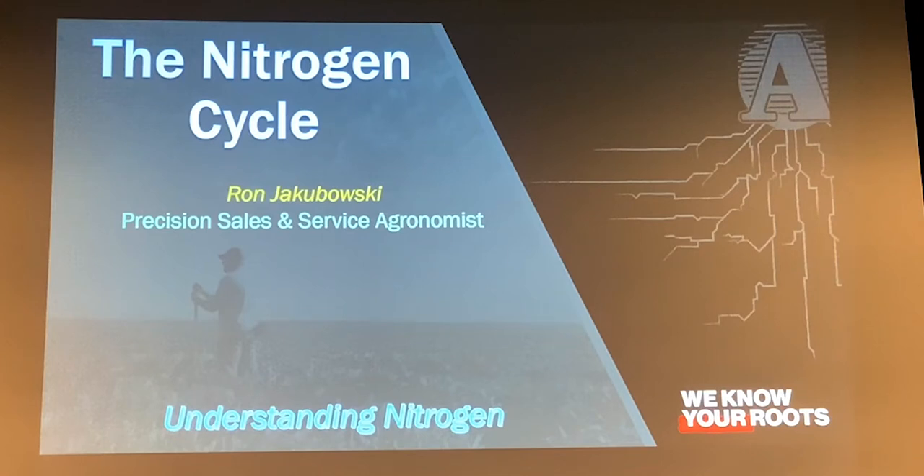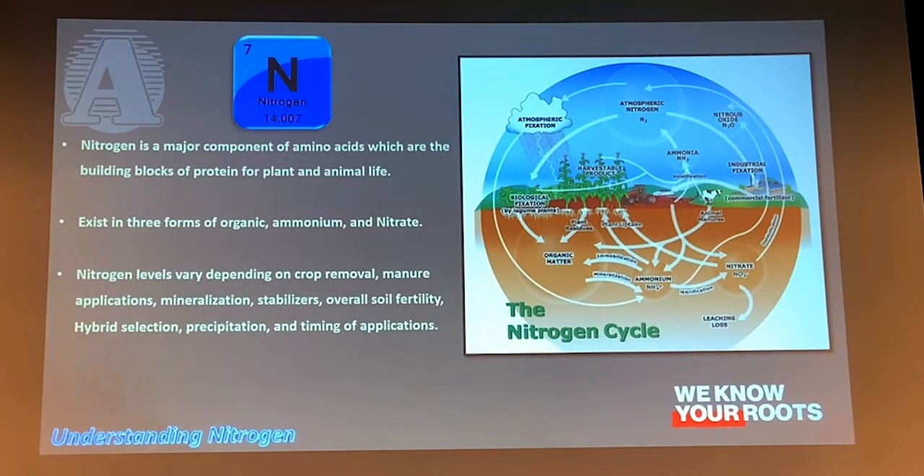This is just a good refresher as far as how nitrogen works and what we've got to watch out for. First off, what is nitrogen? It's a major component of amino acids, and of course those are the building blocks of protein from plants and animals, so we've got to have it. It exists in three forms that we deal with: organic matter, ammonium, and nitrate. The organic form is not plant-available; the inorganic forms — ammonium and nitrate — are what the plant can use.